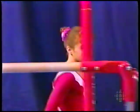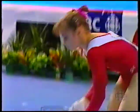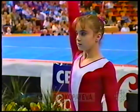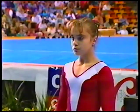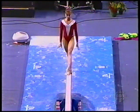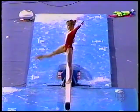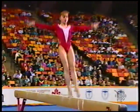A very dynamic dismount — full twisting double back. We said at the top of the show that the balance beam draws the line in women's gymnastics, and a superstar on this event is Lillia Podkopeva. She won the silver medal at the Brisbane World Championships. This is where it gets very, very interesting, because anything can happen on the balance beam. Remember, it's only four inches wide — very little room for error on this apparatus.